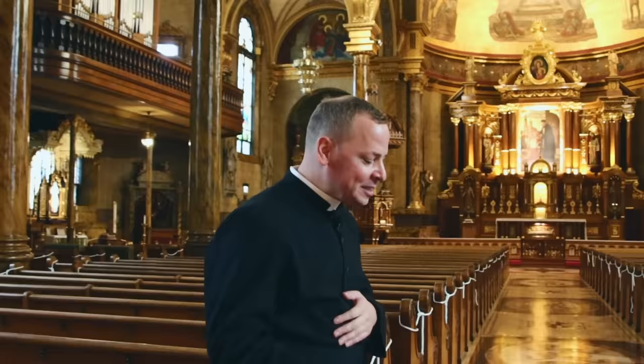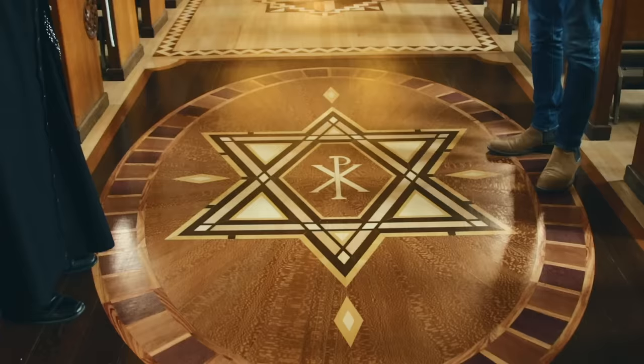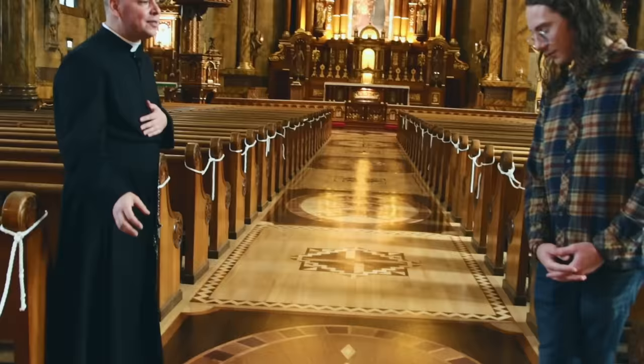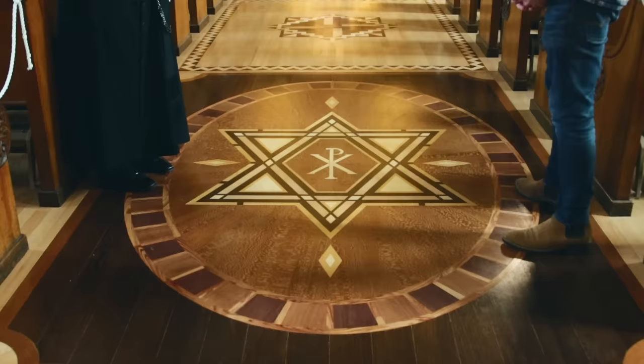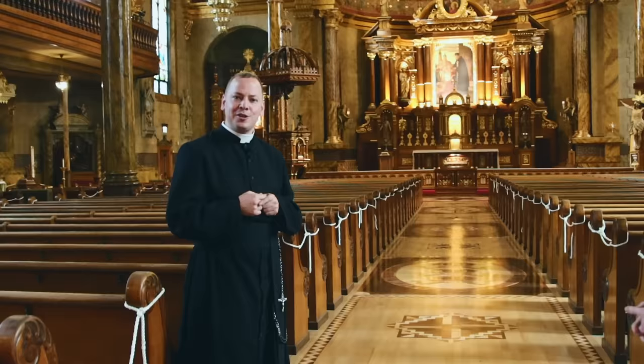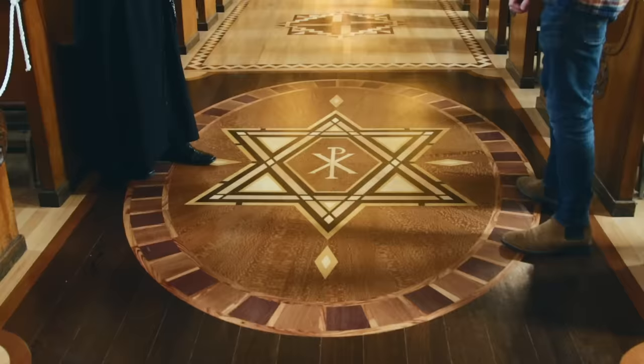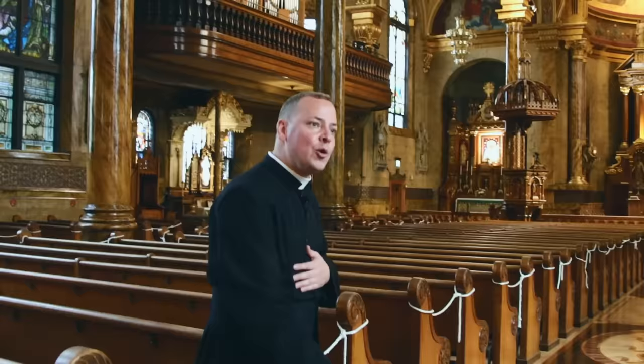As we walk down the floor, one of the first things you see are symbols of the life of Christ. The floor is new, and instead of just replacing it with regular tile, we thought — why not make the floor also teachable? You can see ebony, purple heart, bird's eye maple — 17 different woods harder than oak, no stain. You see the Star of David, and in the center, two Greek letters — the Chi-Rho, the first two letters of Christos. It's a symbol of Christ born from the promise of the Star of David.